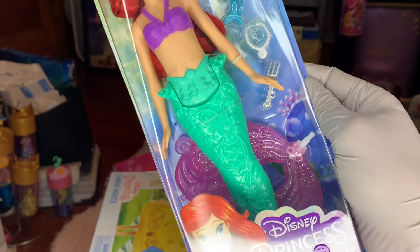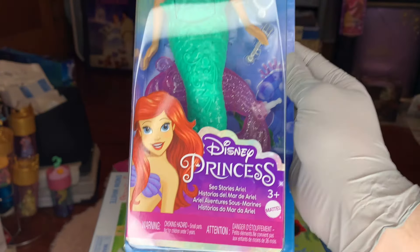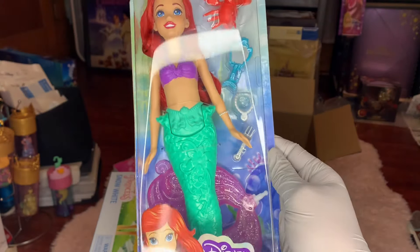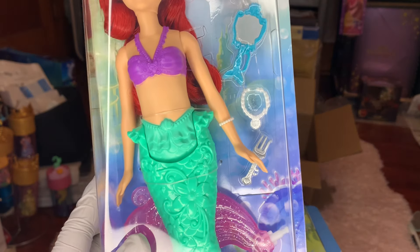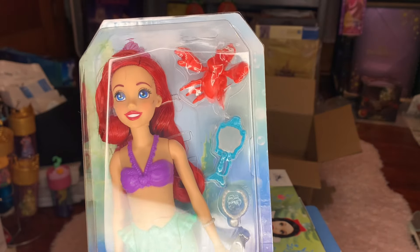We'll have to pop the tail on whenever we get her out of the box. You can see there are some cool little details on her fin. This might also be something that could be used in the bathtub or the pool, although I wouldn't want to get her hair too crazy. Included are accessories: a bracelet, a dinglehopper, a mirror, a necklace, and Sebastian.